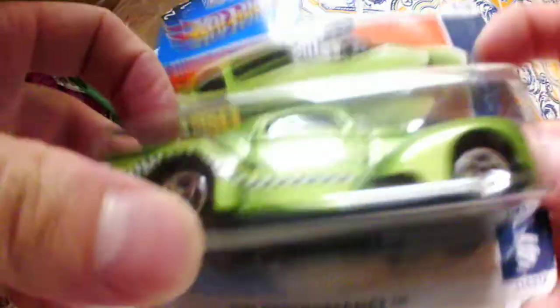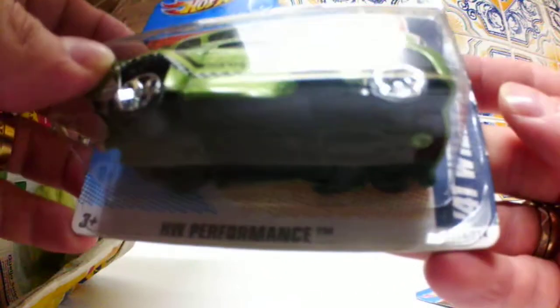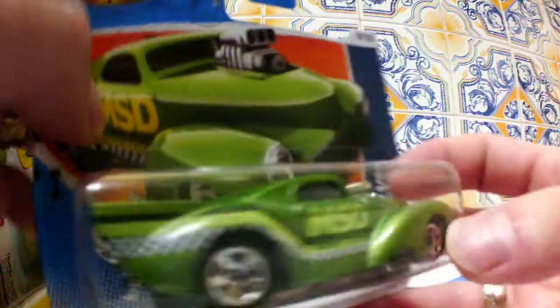Already three and a half minutes of video. This is the 41 Wheelies — very nice casting from HW Performance, with opening wheels. As you can see here, it's a drag car. I like drag cars.